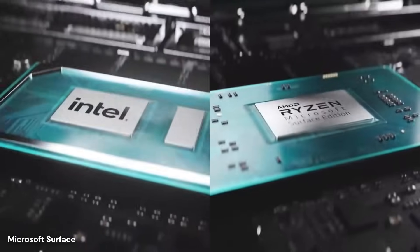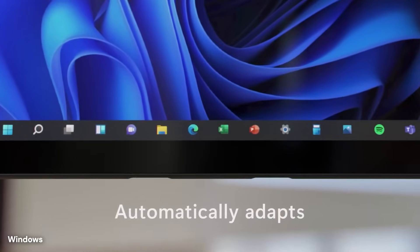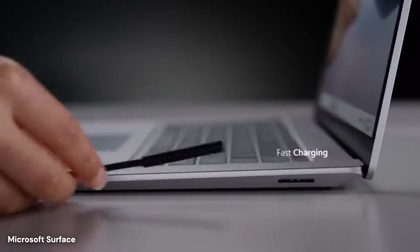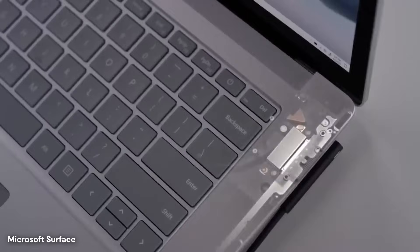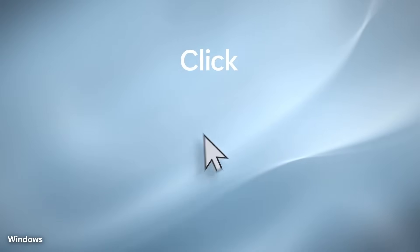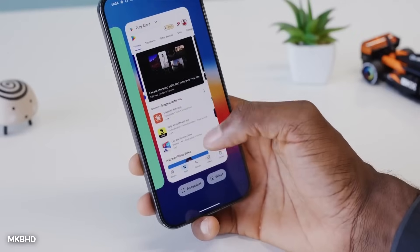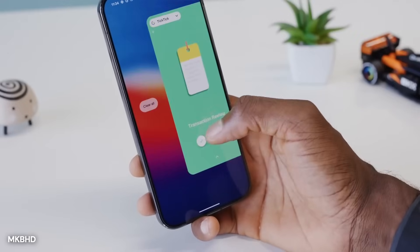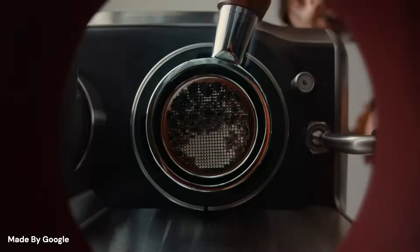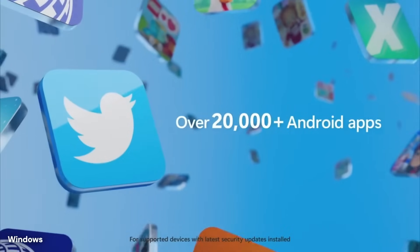The foundation of this integration starts with the PhoneLink application, which Microsoft includes with Windows 10 and Windows 11. This software creates a direct connection between an Android device and a Windows computer, allowing both to communicate in real time. Setting up PhoneLink requires installing the companion app on the Android device, then scanning a QR code displayed on the computer screen. The pairing process takes less than two minutes and establishes a connection that persists across sessions, meaning users only need to complete this setup once.